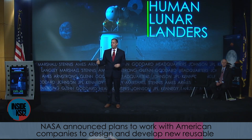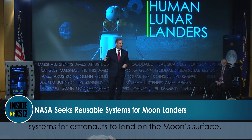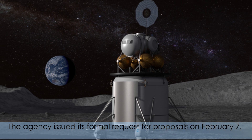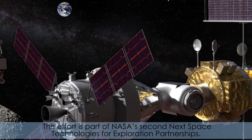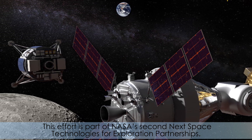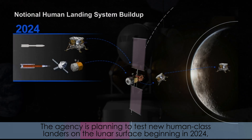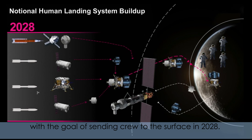NASA announced plans to work with American companies to design and develop new reusable systems for astronauts to land on the moon's surface. The agency issued its formal request for proposals on February 7th. This effort is part of NASA's second NEXT Space Technologies for Exploration Partnerships. The agency is planning to test new human-class landers on the lunar surface beginning in 2024, with the goal of sending crew to the surface in 2028.